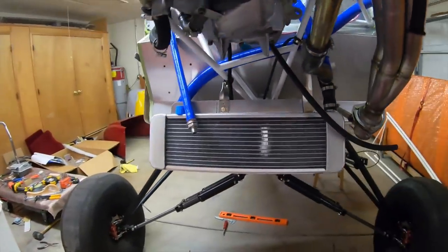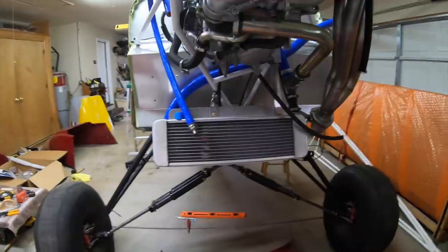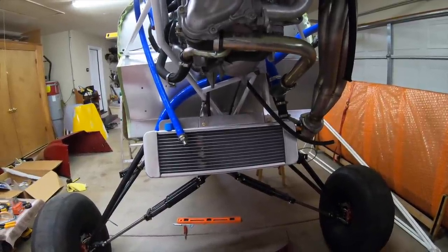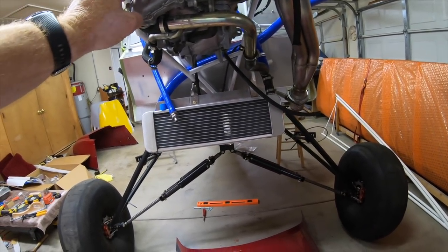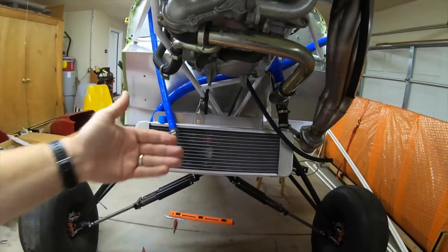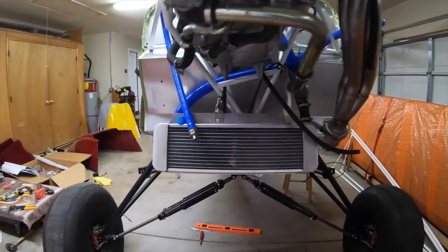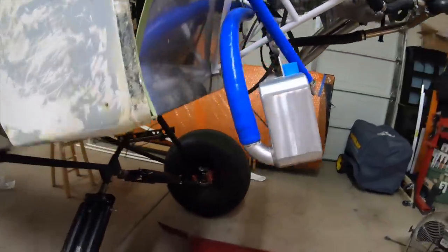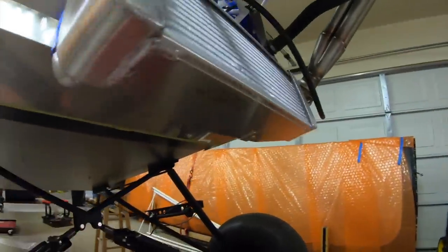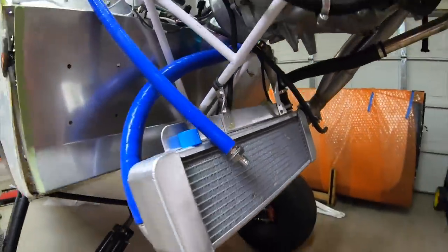Mounting the radiator was one I really struggled with because the positioning is completely arbitrary — this installation has never been done before, so you can put it anywhere you want. Having the option to put it anywhere actually made it difficult to decide on a certain spot. I tried to work with the cowling pieces I'm going to use; it will stick out the bottom of the cowling like a Model 4. I've got a mount that runs from the radiator up to the engine mount in the back, and then two in the front that run up to adele clamps around the bars. It's real sturdy that way.